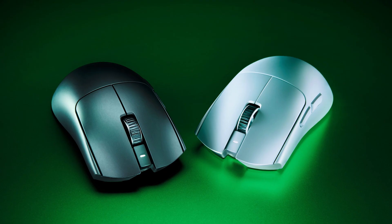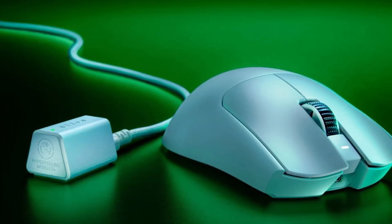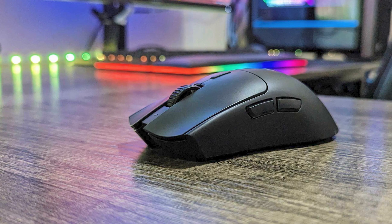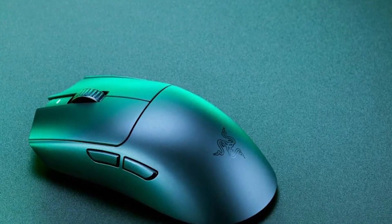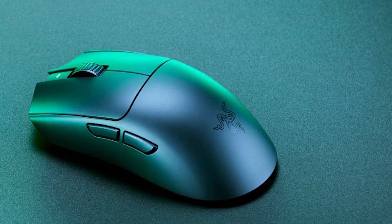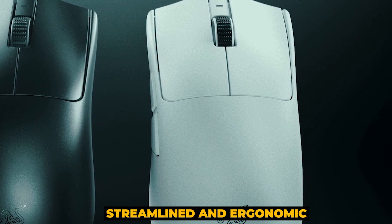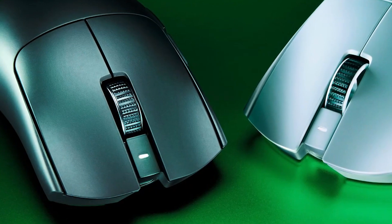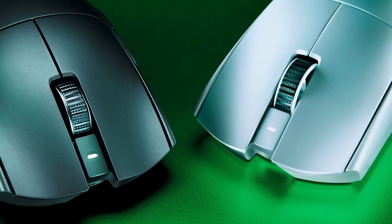Number 1: Razer Viper V3 Pro — the best overall Razer mouse of 2024. Perfect for sports enthusiasts, this mouse features a sleek design with third-generation optical switches and extensive customization options via Razer Synapse software. Compared to the Viper V2 Pro, the V3 Pro is more streamlined and ergonomic, with a slightly higher central hump that enhances grip style, making it ideal for claw grip users. These changes make the V3 Pro feel more versatile overall.